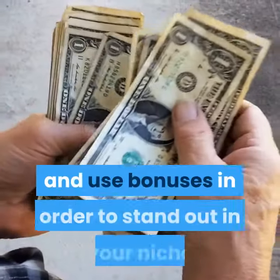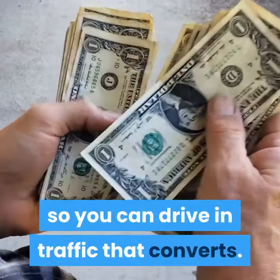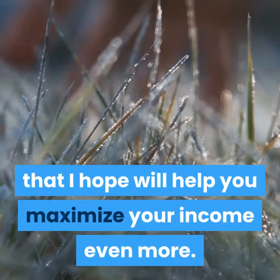We've talked about how to create and use bonuses in order to stand out in your niche so you can drive in traffic that converts. I'll leave you with some final tips that I hope will help you maximize your income even more.